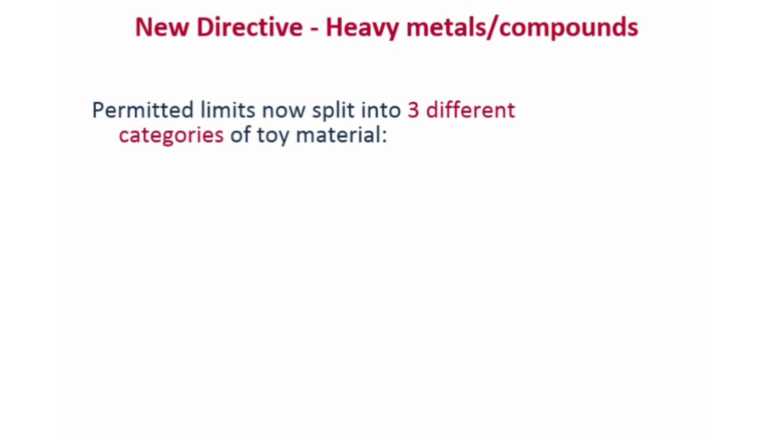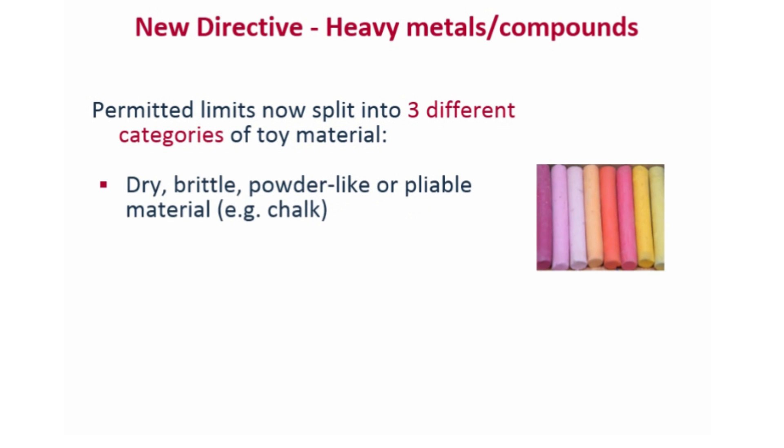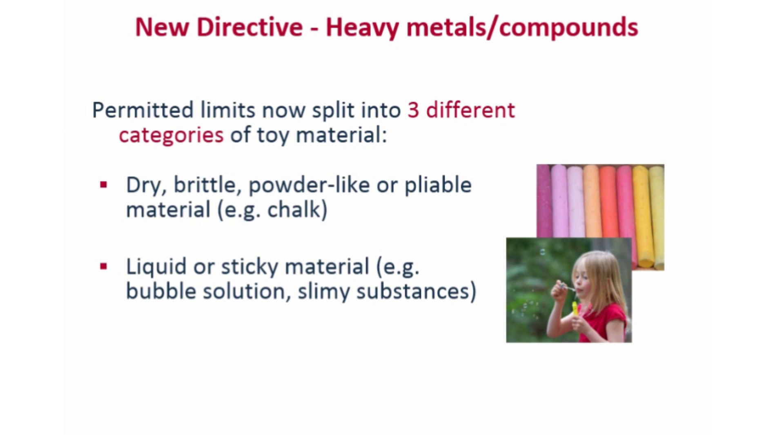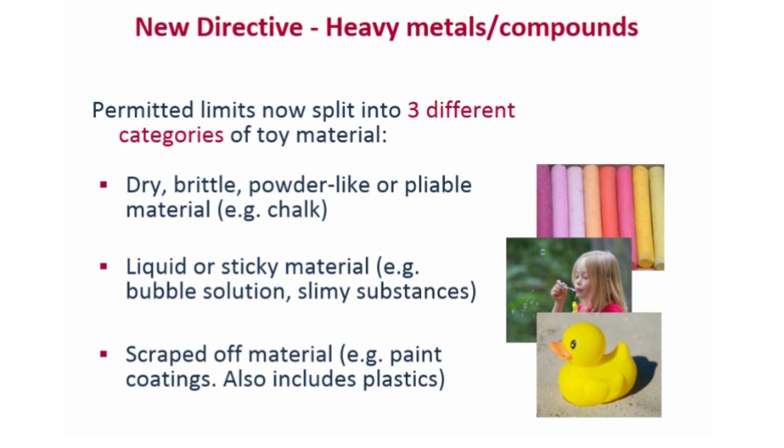Also, the permitted limits are now split into three different categories of toy material: dry, brittle, powder-like or pliable material; liquid or sticky material like bubble solution or slime; and scraped-off material like paint coatings, but this also includes plastics and fabrics.